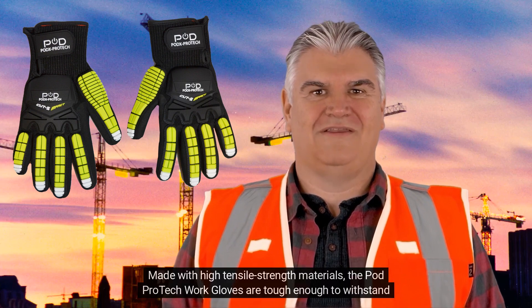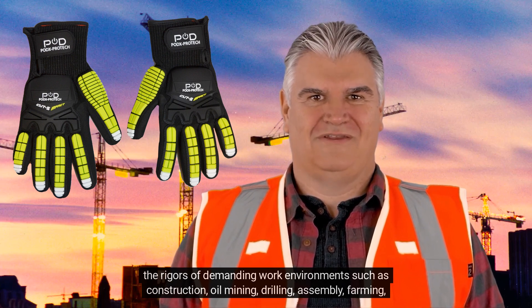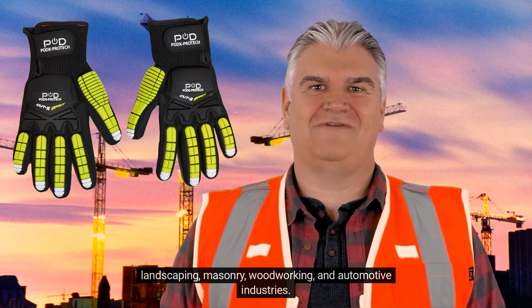Made with high tensile strength materials, the PodProtect Work Gloves are tough enough to withstand the rigors of demanding work environments such as construction, oil mining, drilling, assembly, farming, landscaping, masonry, woodworking, and automotive industries.